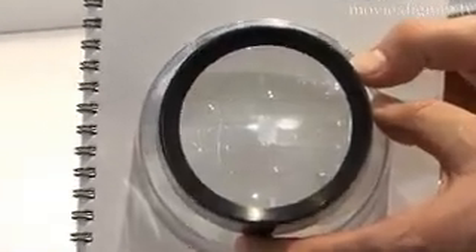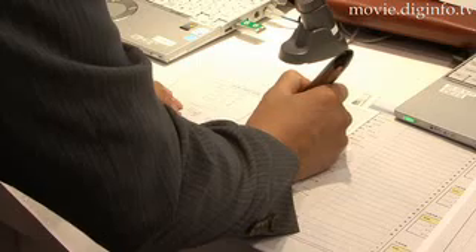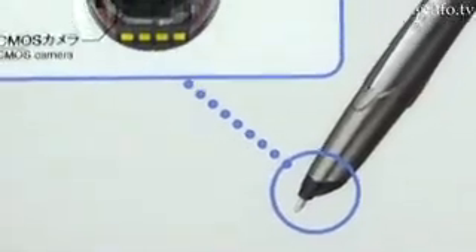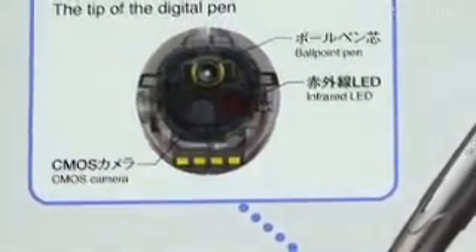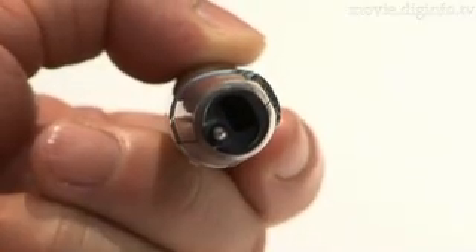Penit uses special paper which has dots printed on it. These dots are used to record coordinates while writing, so the user can stop and start writing without confusing the system. In the tip of Penit is a CMOS camera which feeds dot coordinates to an image processor, thus recording absolute coordinates while writing.